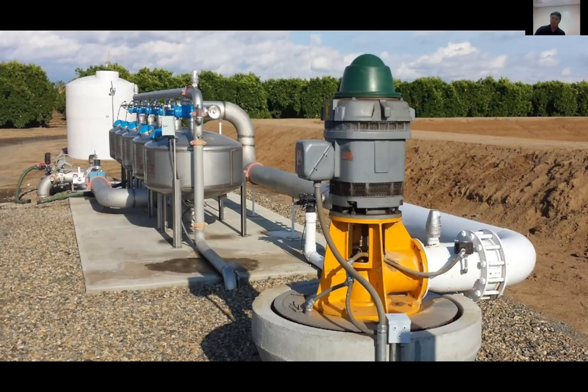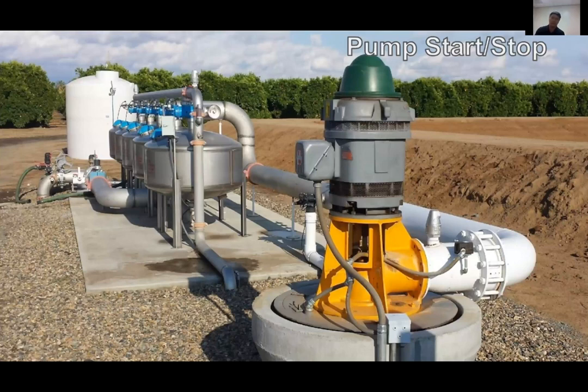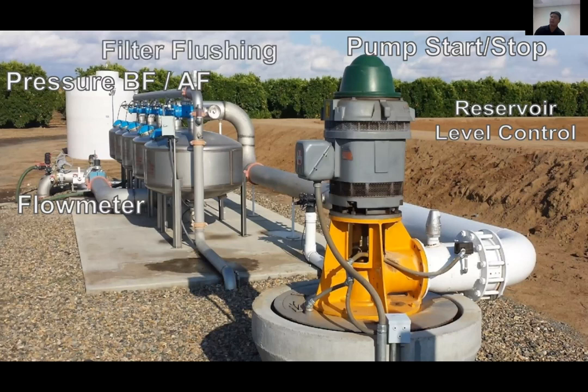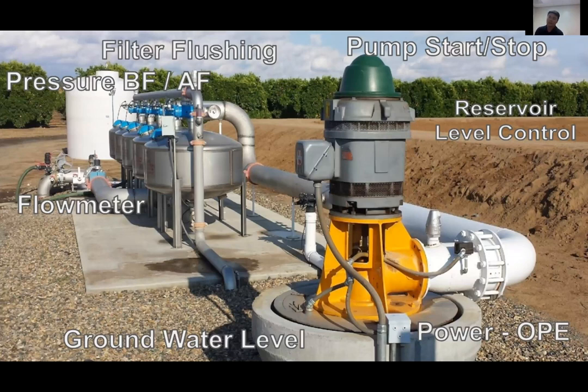Here's a typical filter station you'd see in the valley. Our bread and butter is pump starts — starting and stopping any pump, whether it's a regular well, booster, chemigation, fertigation, or acid pump. We'll read your flow meter — mag meters, AG 3000s, it doesn't matter. We read pressure before and after the filter to get a differential. Reservoir level control can be done manually or autonomously based off a level switch. We're also getting into filter flushing and groundwater level monitoring using ultrasonic or level transducers down your well, plus overall pump efficiency testing.